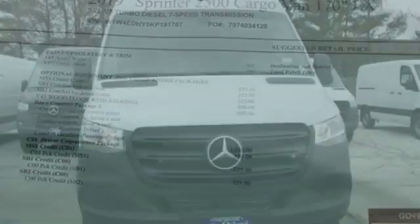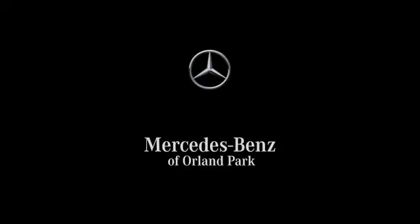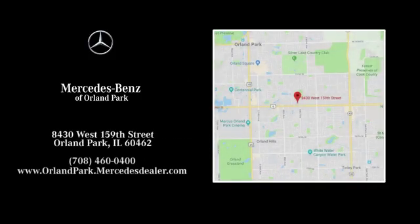Mercedes-Benz, an elevation of innovation. Hurry in today and see it for yourself. Dream big with Mercedes-Benz of Orland Park. We're located at 8430 West 159th Street in Orland Park.